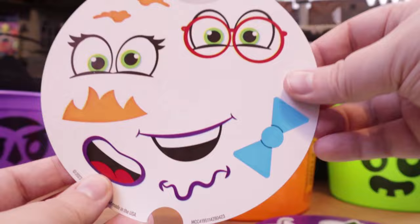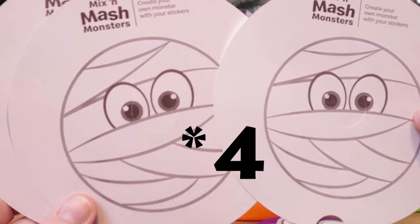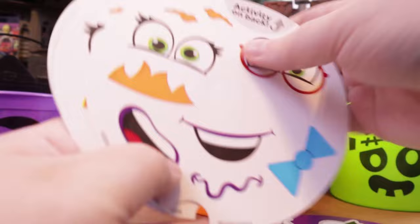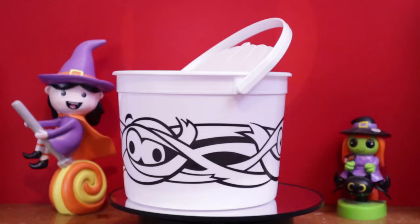The mummy pale stickers have glasses, some feminine lashes, a bow tie — could be a doctor, which could be fun. We got a second one, and apparently there are activities on the back of these. We also found another one, so we have three total. They accidentally didn't give us stickers for our mummy pale, so when we pointed it out they said sorry and gave us two sets, plus we had another. So we have three and we're going to use the stickers on one of the extra mummies — mix and mash monsters, create your own monster with your stickers.